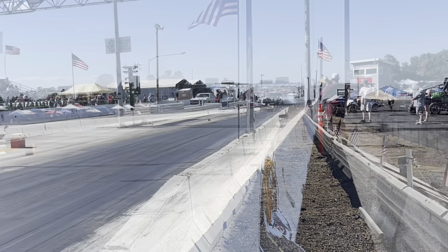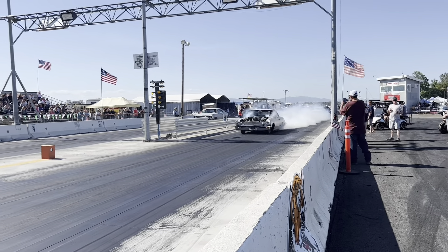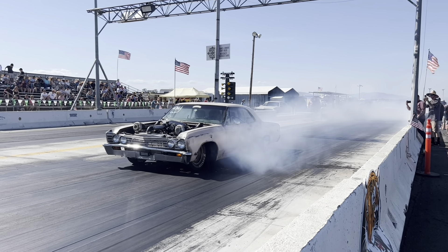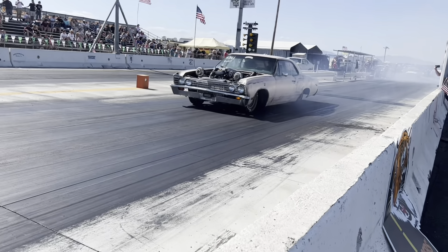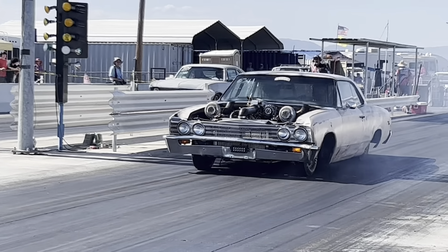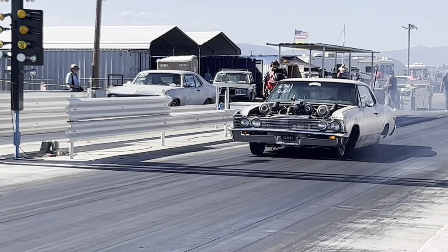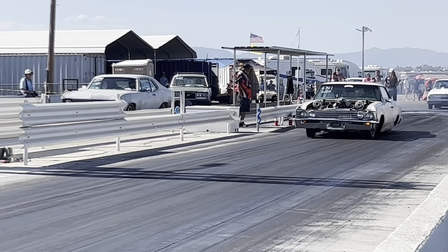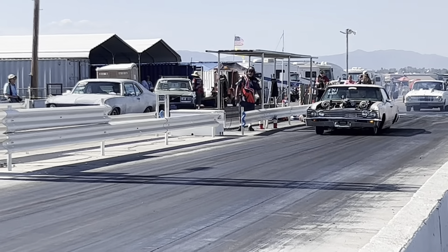Tim got it all back together and put back in the car to make it to cool April nights. If you look close in the video, there about 500 feet out, Tim got very loose. The track on the top side about 500 feet out was very loose — three cars crashed Saturday night. Two of them were severely damaged, some very nice cars. So we had to be really careful there on the top end.